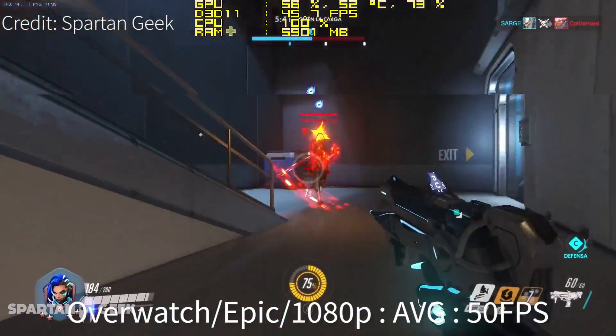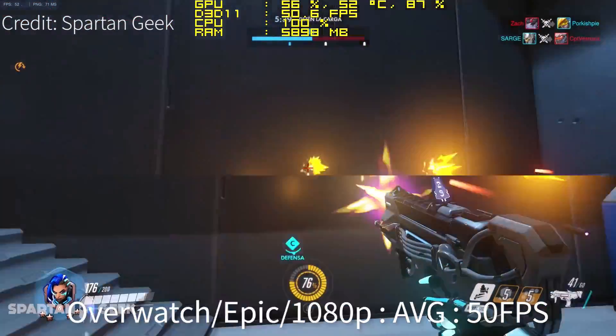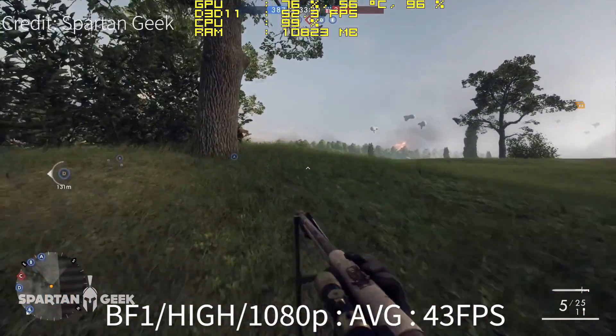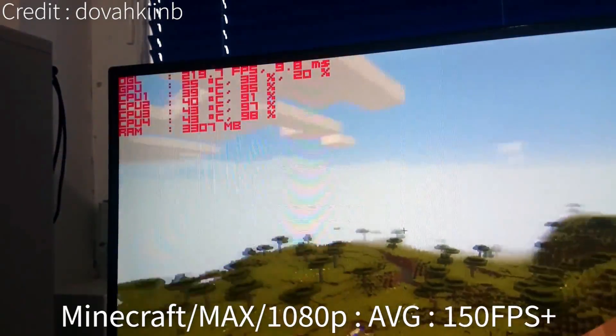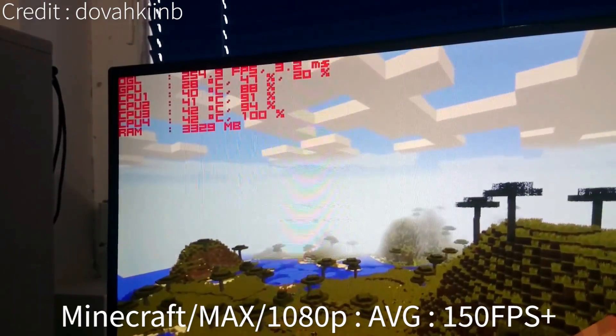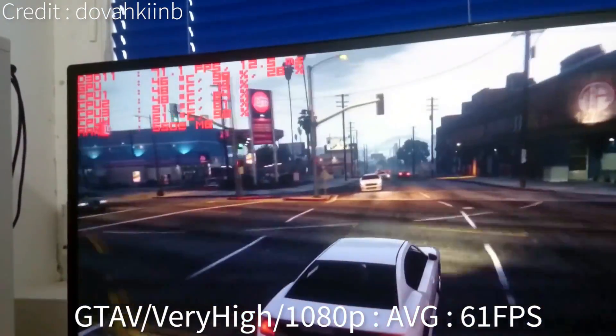For the benchmarks: on Overwatch at epic settings at 1080p, expect an average of 50 FPS. On Battlefield 1 at high settings at 1080p, you're going to get an average of 43 FPS. On Minecraft at maxed-out 1080p settings, you're going to get above 150 FPS no matter what.